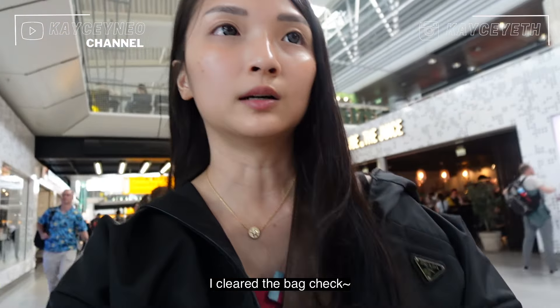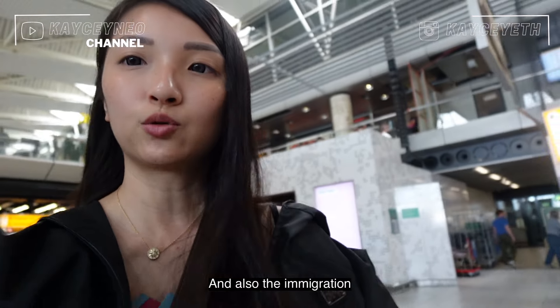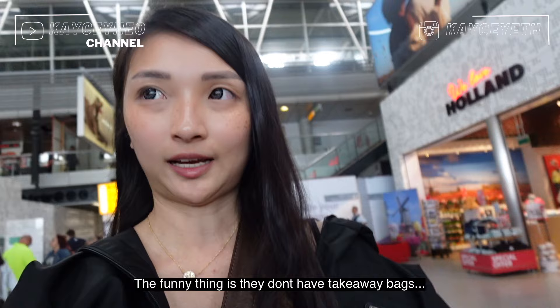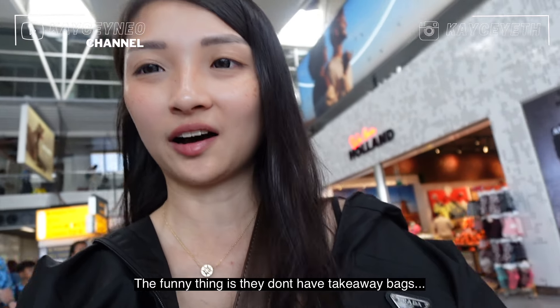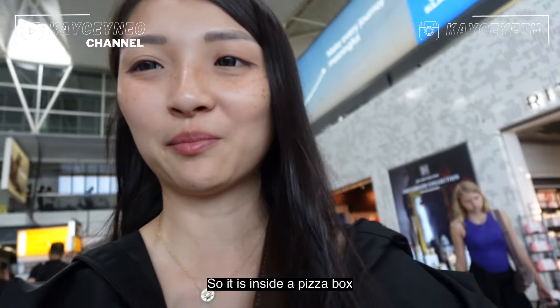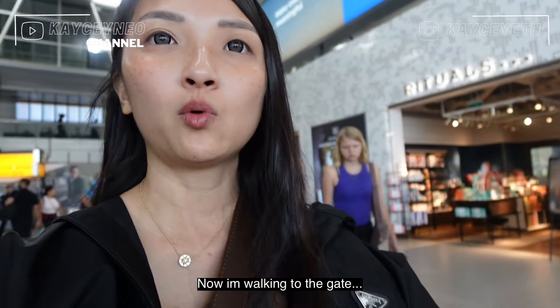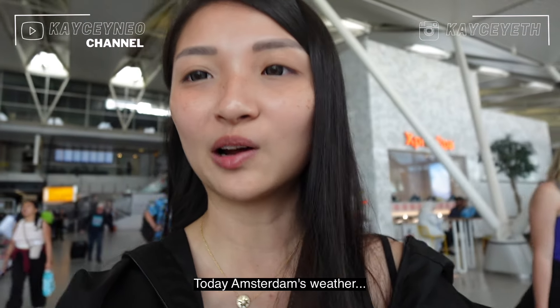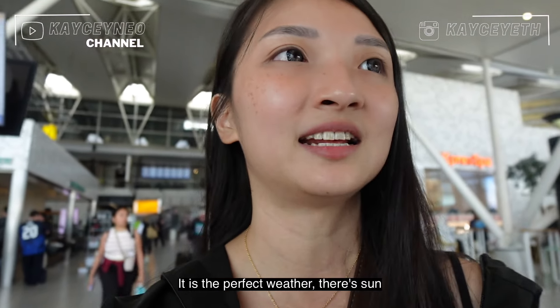I cleared the bag check and immigration and bought some bags to bring home. Now I'm walking to the gate. Today Amsterdam has perfect weather — there's sun and it's not raining, which is rare because every time I come it's usually raining.